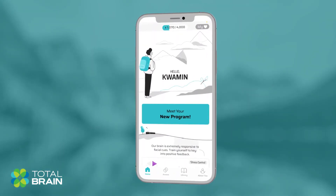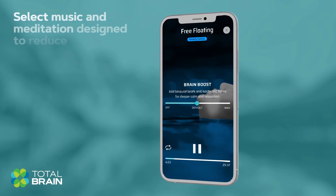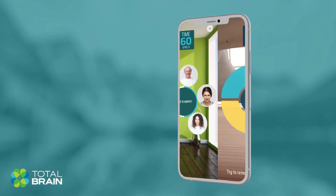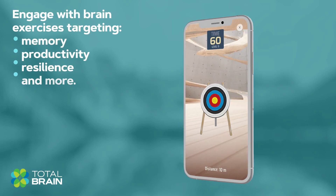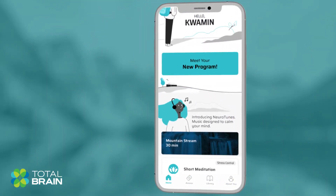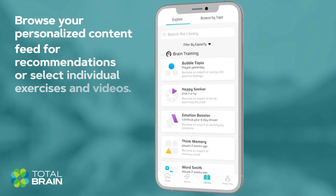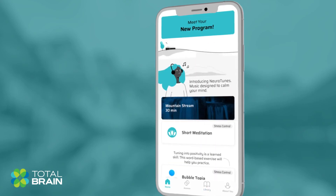Now it's time to start training. TotalBrain offers a self-care program including music and meditation designed to reduce stress and anxiety, along with engaging brain exercises that target memory, productivity, resilience, and more. Browse your personalized content feed for daily recommendations, or use the asset library to select individual exercises and videos on specific topics.